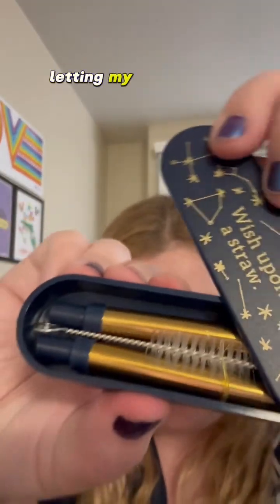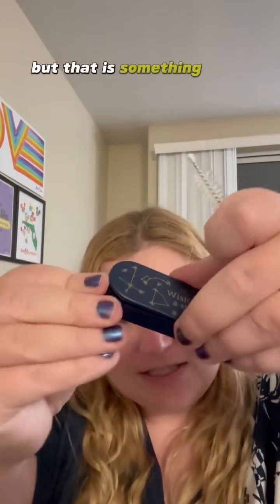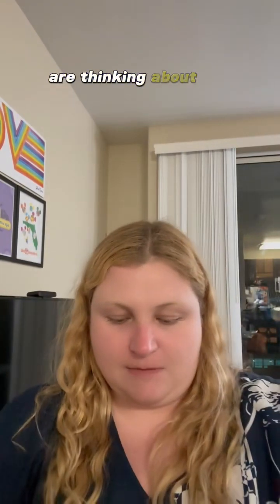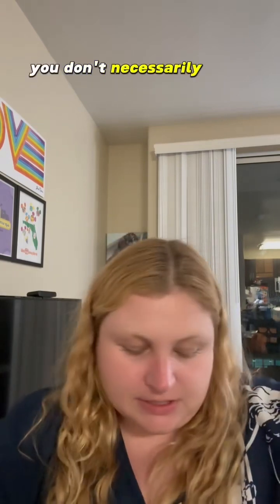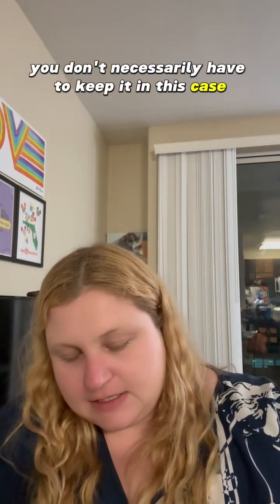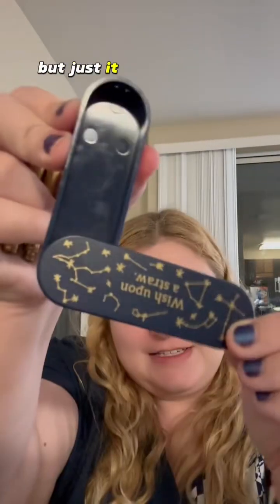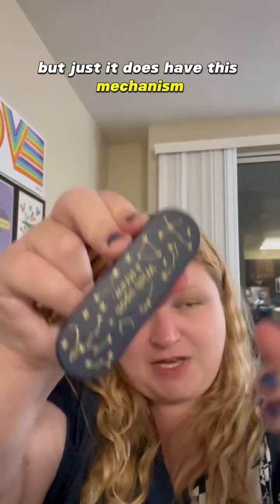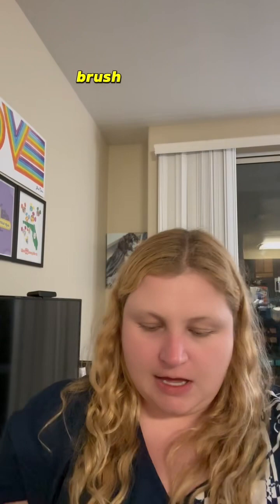Let's see — oh, that snapped closed a lot more easily than I was thinking, which is good to know. It's got this sort of spring mechanism — trying to show y'all without getting my fingers in it — that snaps closed. I don't think it's going to hurt anyone, it's not super tight, but that is something good to know if you are thinking about this from a child's or disability perspective. It comes with this little cleaner brush.